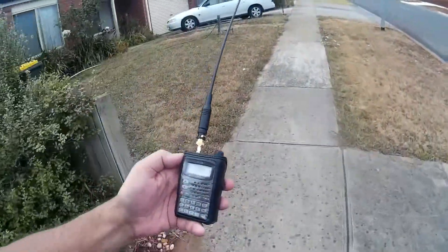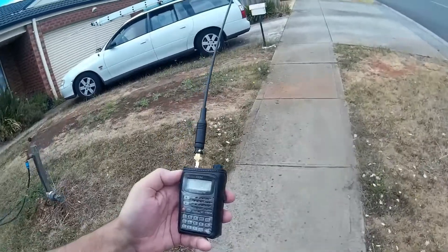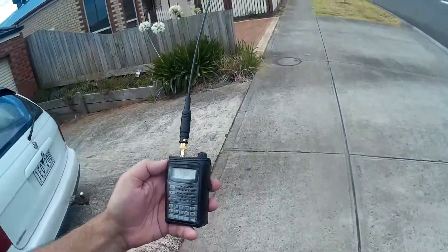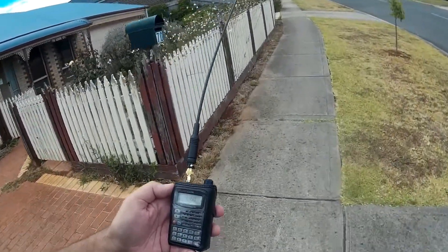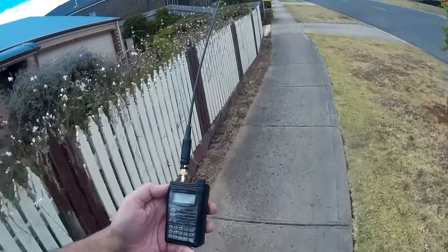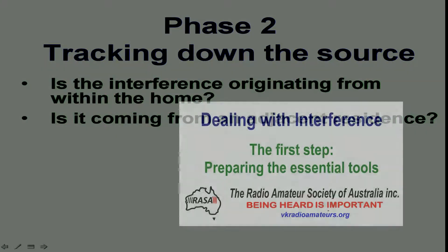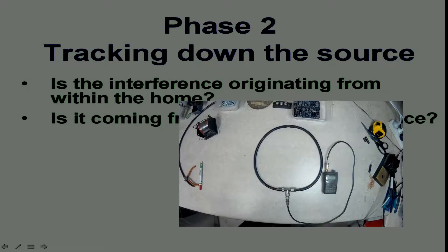We don't yet know if the interference is from power lines, a neighbor's appliance, or something else entirely, but if we use our previous investigation of patterns then we should be able to work this out. The signal that comes and goes at regular times is more likely to be a neighbor than a power pole. But now it's time to do some direction finding. In our previous video we constructed a simple DF loop antenna which can help here. Now we'll show you how to use it.